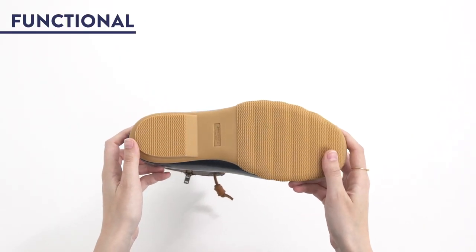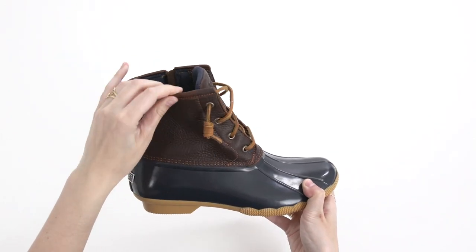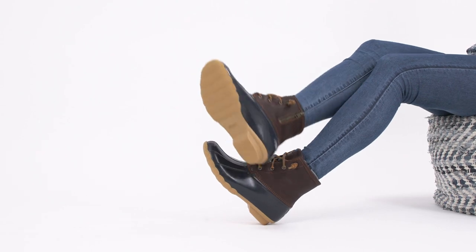1. Function. Waterproofing, insulation, and wave-siping traction make these boots a fair match for mother nature. 2. They come in a variety of bold colors and patterns, like plaid and stripes. Who said winter wear had to be frumpy?